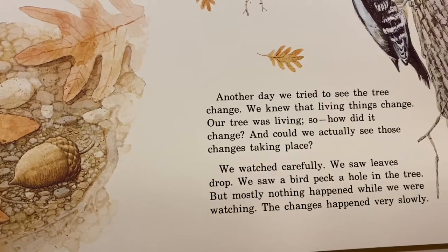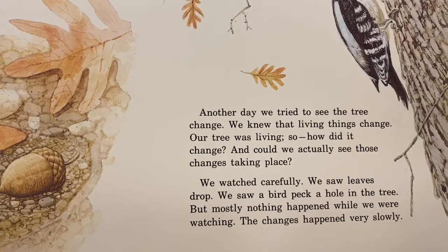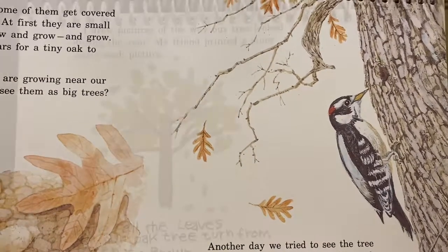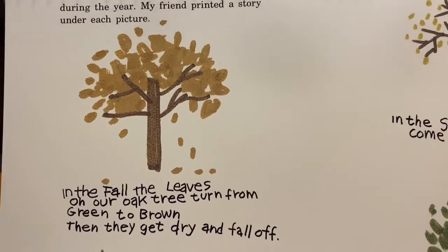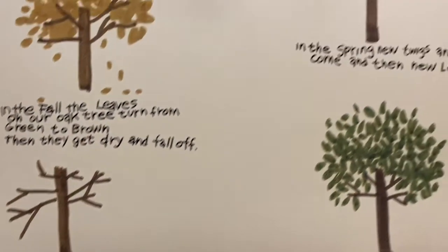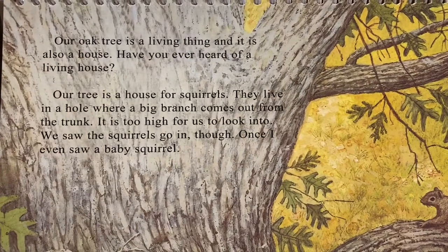Another day we tried to see the tree change. We knew that living things change. Our tree was living. So, how did it change? And could we actually see those changes taking place? We watched carefully. We saw leaves drop. We saw a bird peck a hole in the tree. But mostly nothing happened while we were watching. The changes happened very slowly. I drew pictures of the way our tree looked during the year. My friend printed a story under each picture. In the fall, the leaves on our oak tree turn from green to brown. Then they get dry and fall off. All winter, the branches are bare. In the spring, new twigs and buds come and then new leaves. All summer, the branches are full of leaves. Our oak tree is a living thing — and it is also a house.